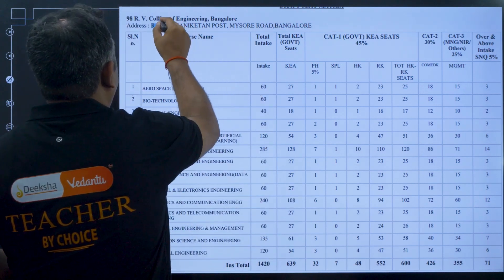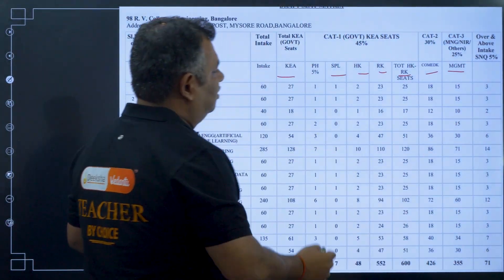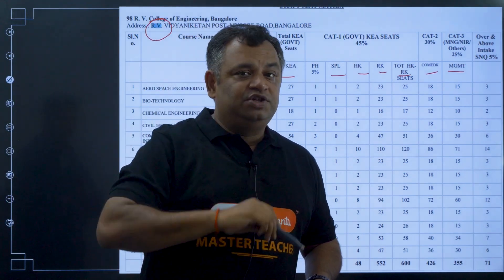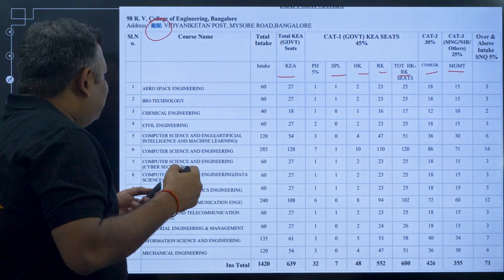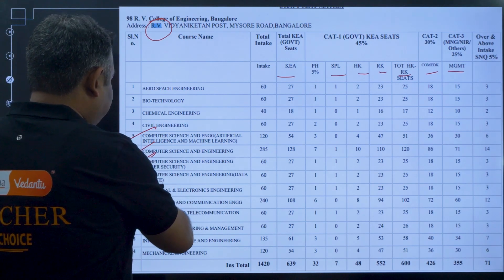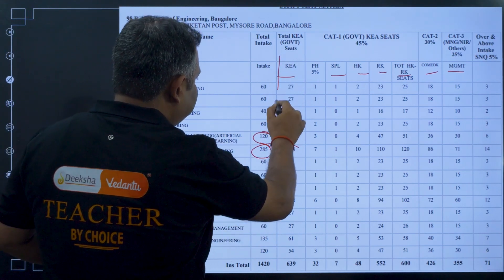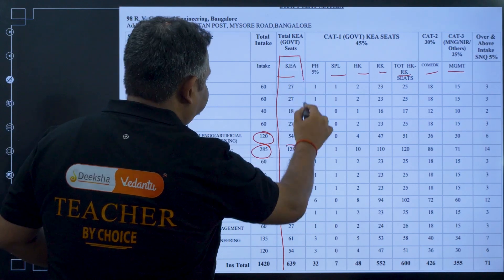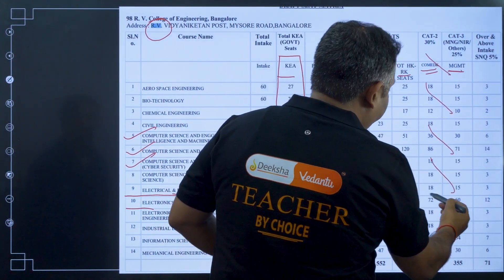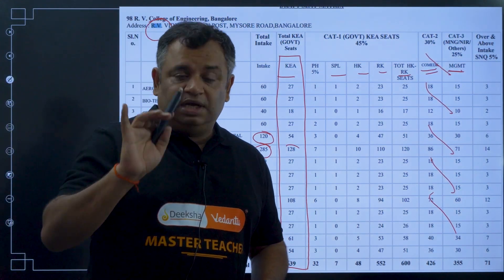In the seat matrix, searching for RV College shows different categories and different numbers of seats. For example, there are 120 seats in one branch and 285 in another. A dedicated video on the seat matrix has been made — the link is given below, please watch it. Since this is a CET counselling, ComEdK management quota does not apply here. Just keep the relevant seat information ready.